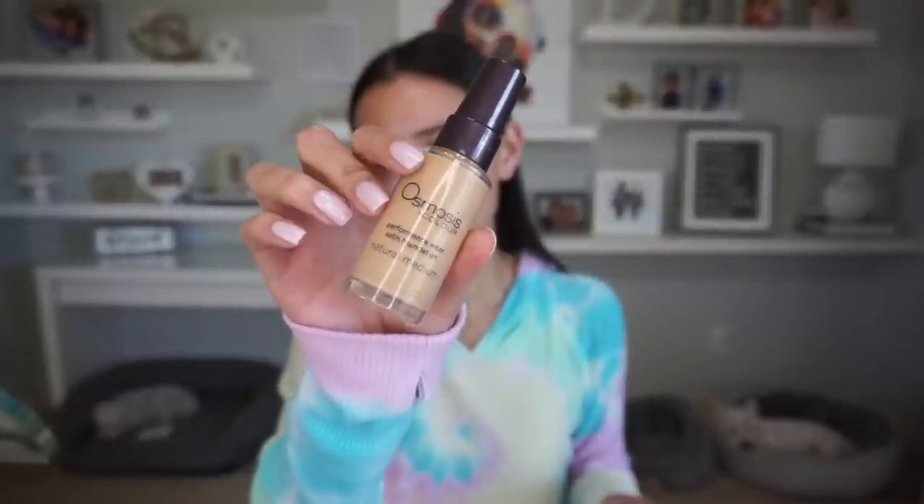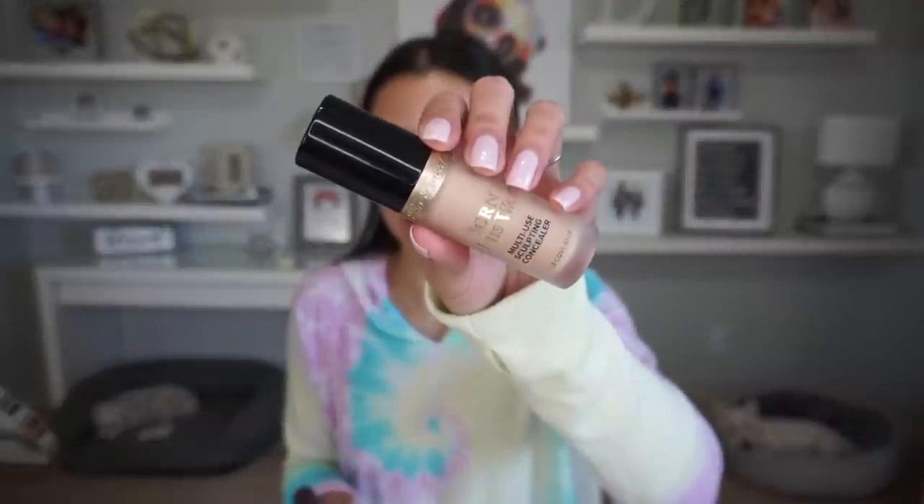This is a foundation from Osmosis — my friend Brianna told me about it and it's amazing. This is in the shade Natural Medium; it's a little bit too dark for me right now, but I really like it. I also love the coverage of the Too Faced Born This Way Concealer, but I think this one may be just a little bit too light. So I'm thinking I'll play with the two together. I didn't go in with the Osmosis at all — this is just the Too Faced Concealer.